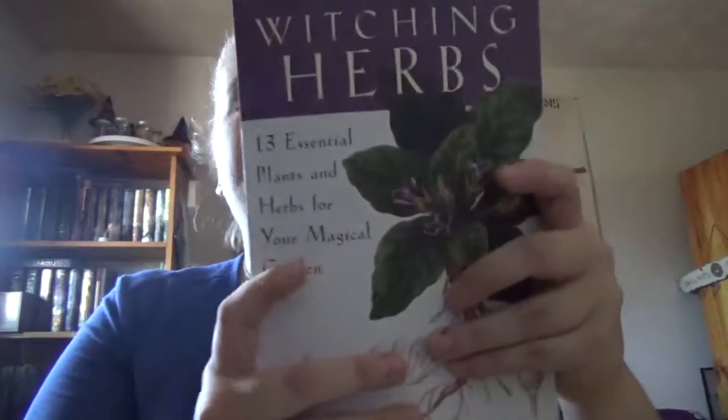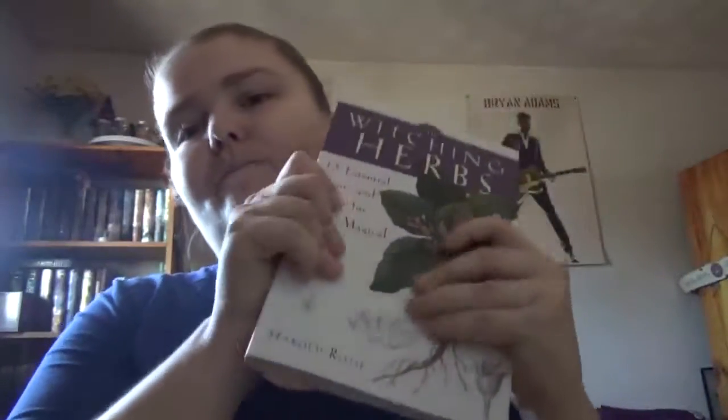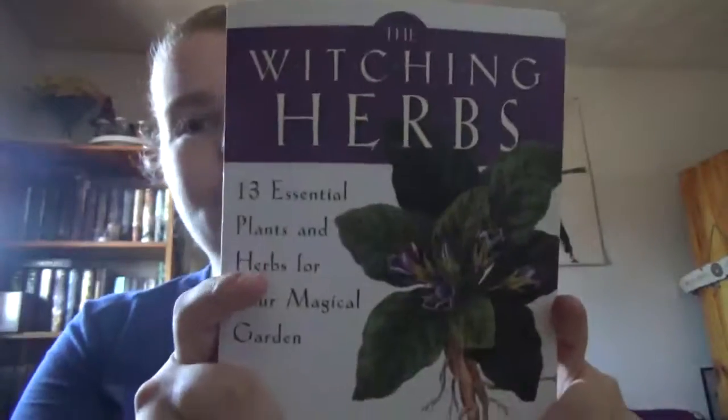There's a dedicated chapter to each plant, which is nice if you want specifics and a physical reference. It is a recent release — 2017 — so it's not that old. The Witching Herbs by Harold Roth. Happy readings.